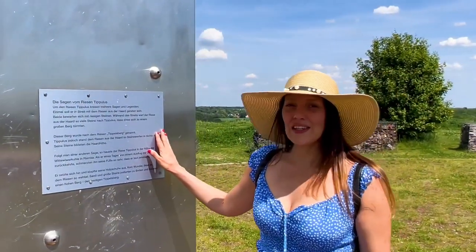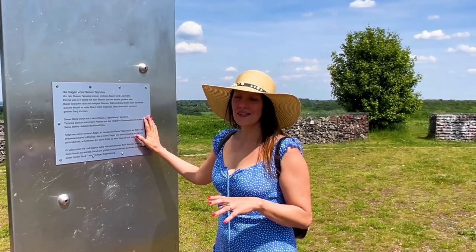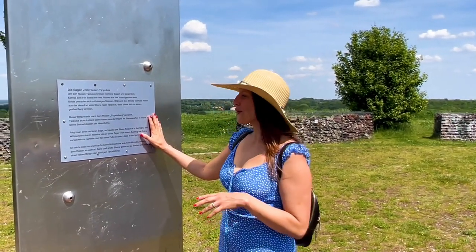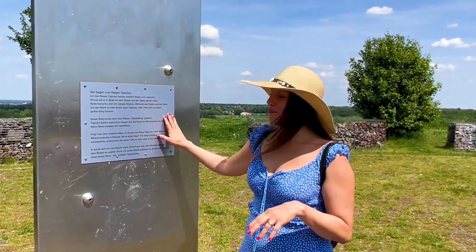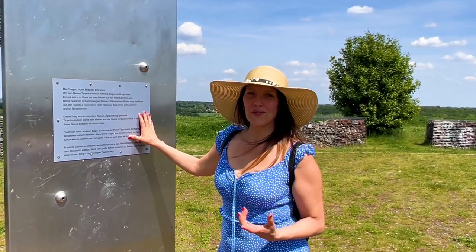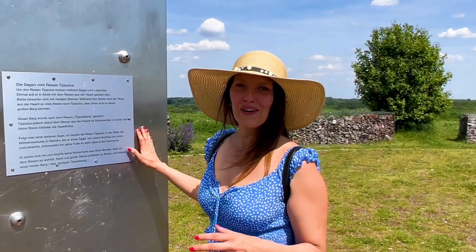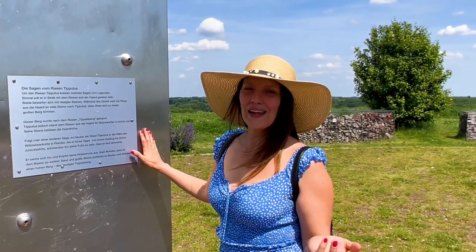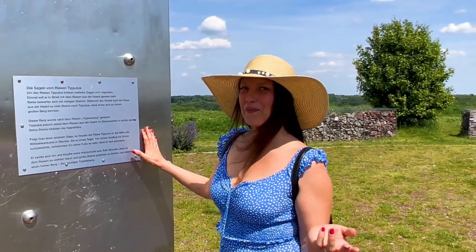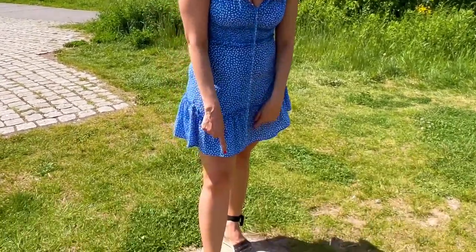Here you can see something about the history of this little mountain. I can't tell you this story in English, I'm sorry. It's about the giant that was called Tippelsberg, and he found this mountain. If you want to know more, go on the internet and look for Tippelsberg. And here you can see the footstep of the giant Tippelsberg — and mine!